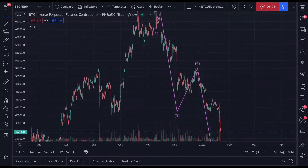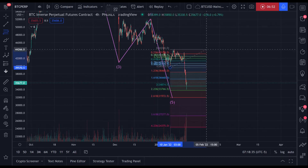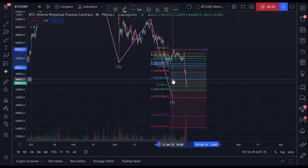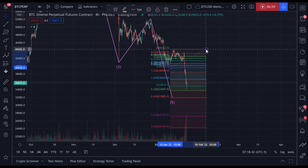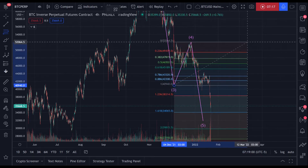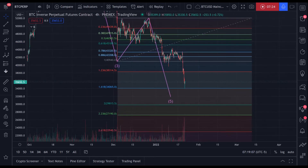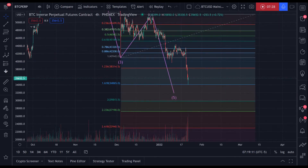This extended wave five: if you take the inverse 1.618 of this wave four, that's where I get my $36,700 target. And that's usually fine. But given that we have an extended wave five here, we can simply take the inverse 1.618 of this wave four, which would give us $34K — and you can see that we're getting a bounce at $34K. But I still don't think we're done.